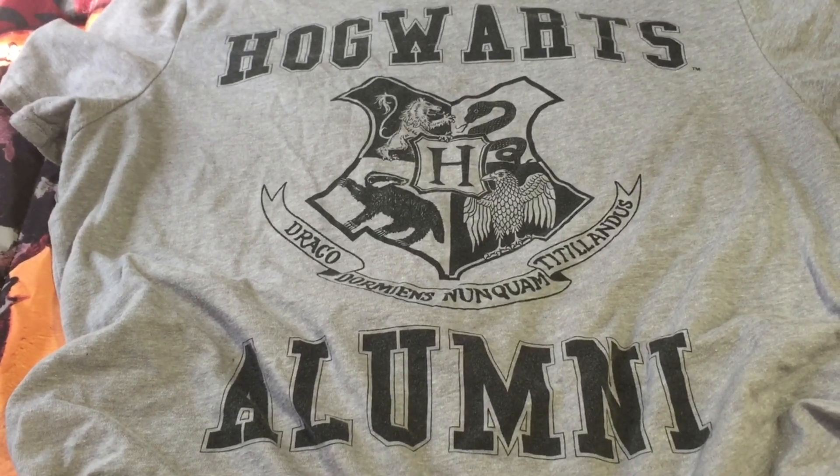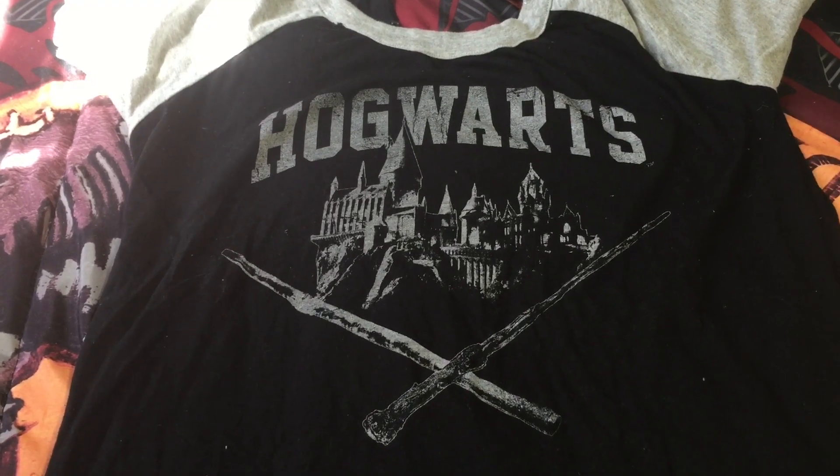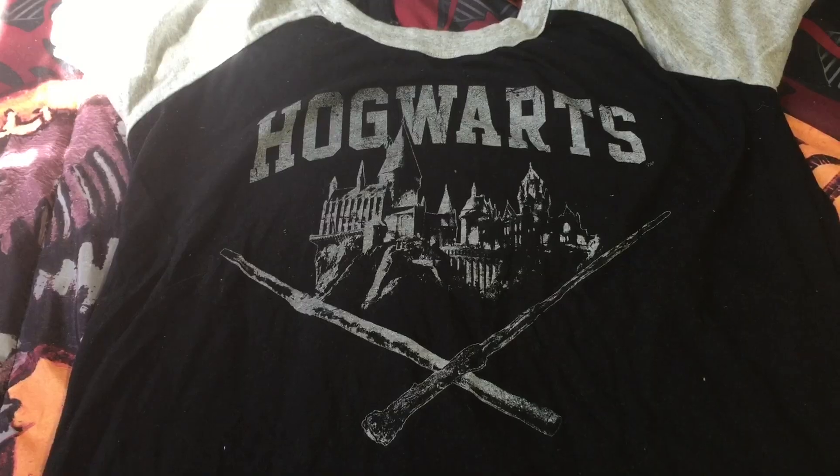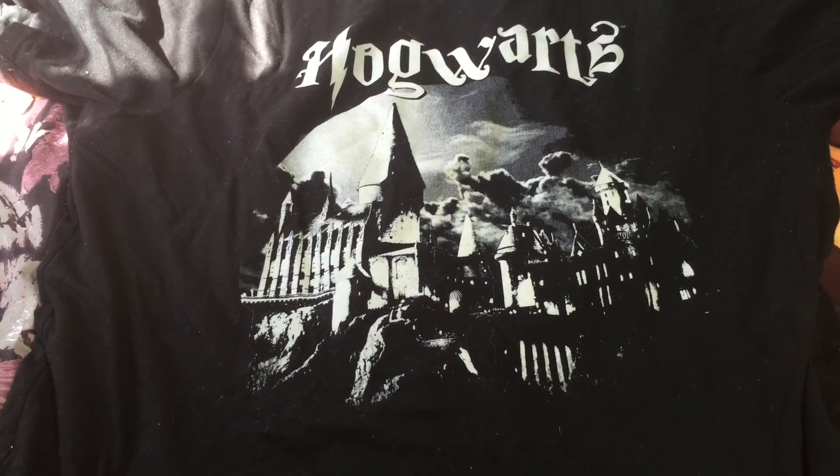The next shirts are all from Walmart. I'm not sure they sell them online, but if they do I'll leave a link. If you have a Walmart nearby, go to the juniors girls section and that's where you'll hopefully find them.